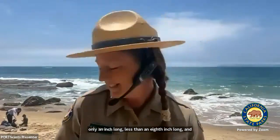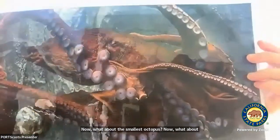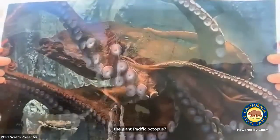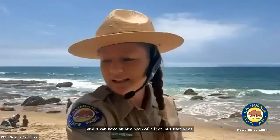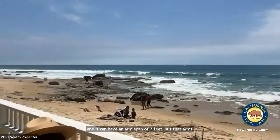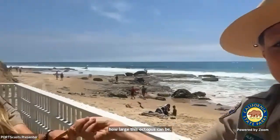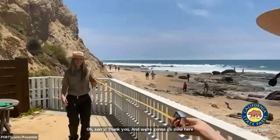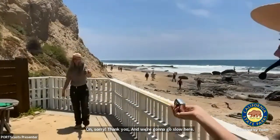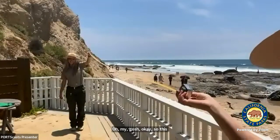What about the largest octopus? The largest octopus on Earth is the giant Pacific octopus. This animal lives in the Pacific Northwest here in North America, off the Washington and Oregon coast, and it can have an arm span of seven feet, but that arm span can expand to 13, 14, 16 feet. To demonstrate how large this octopus can be, I'm going to have my friend Tori hold this measuring tape. This measuring tape only goes to 12 feet long. Can you imagine an octopus longer than this?